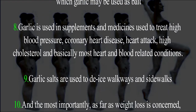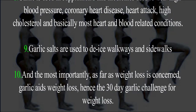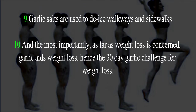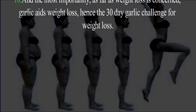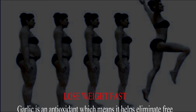Eight: garlic is used in supplements and medicines to treat high blood pressure, coronary heart disease, heart attack, high cholesterol, and basically most heart and blood-related conditions. Nine: garlic salts are used to de-ice walkways and sidewalks. Ten, and most importantly as far as weight loss is concerned: garlic aids weight loss.